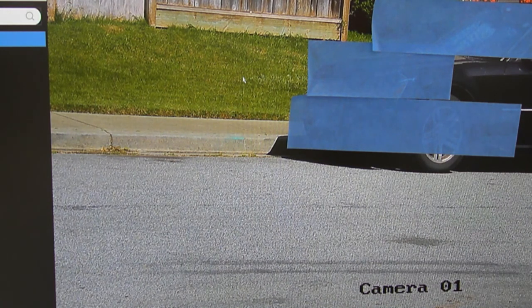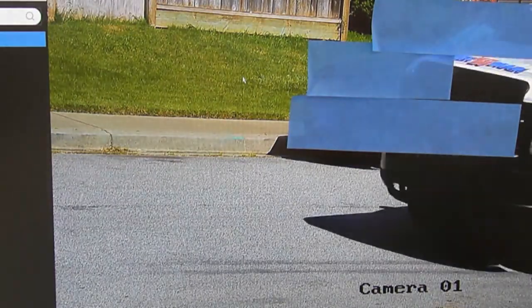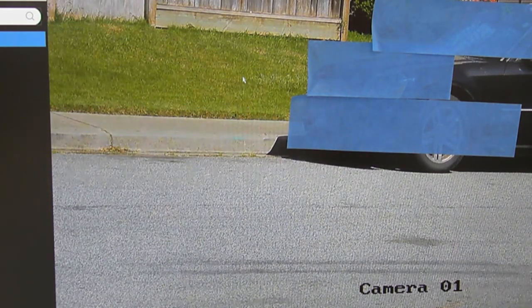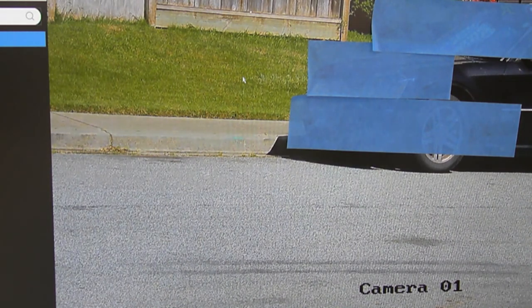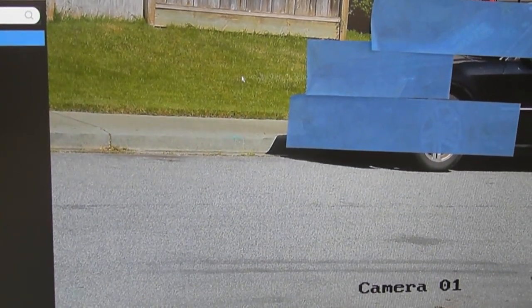It also has a mode where you can enter, from an Excel spreadsheet format, a list of good plates — like your friends or neighbors — and a list of suspicious plates. It can search by any plate number, or by a blacklist or a whitelist. We just saw a van pass by. This ends the demo — thank you very much for watching.